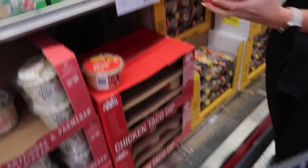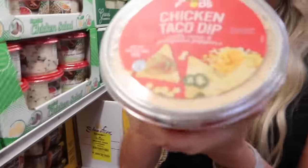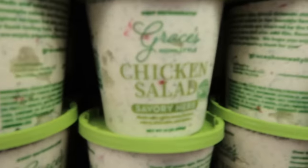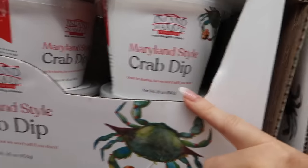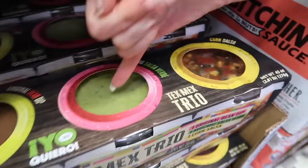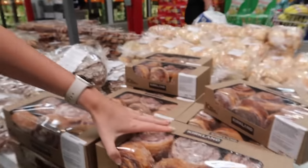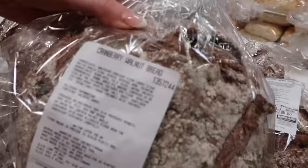I got excited about the dip section — there's a new chicken taco dip with corn and jalapeño peppers we're definitely grabbing. They also have chicken salad, a smoky mahi mahi dip, and a crab dip. Very smart for parties: a Tex-Mex trio with salsa, guac, and beans all together — like a little taco bar. Never seen that one before!